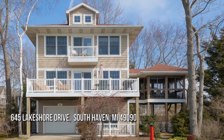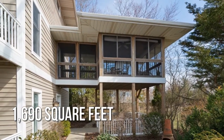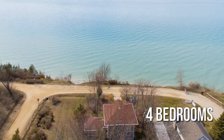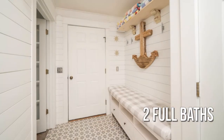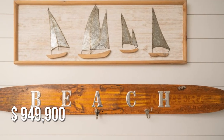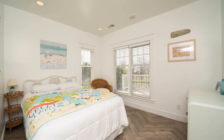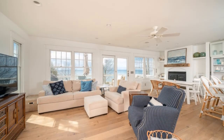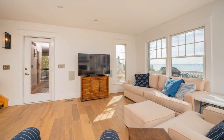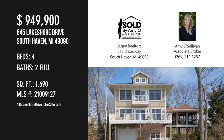House hunting? Don't miss this unique property. This lovely property offers over 1,600 square feet of living space, featuring four bedrooms with two full bathrooms. This property is currently listed for under nine hundred fifty thousand dollars. For more information or to schedule a showing, please contact the listing agent.